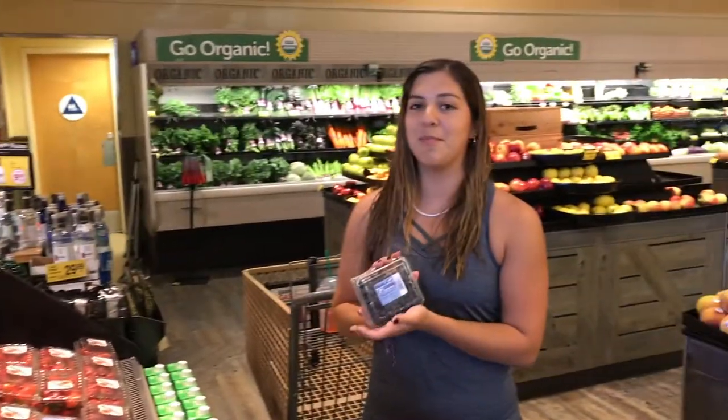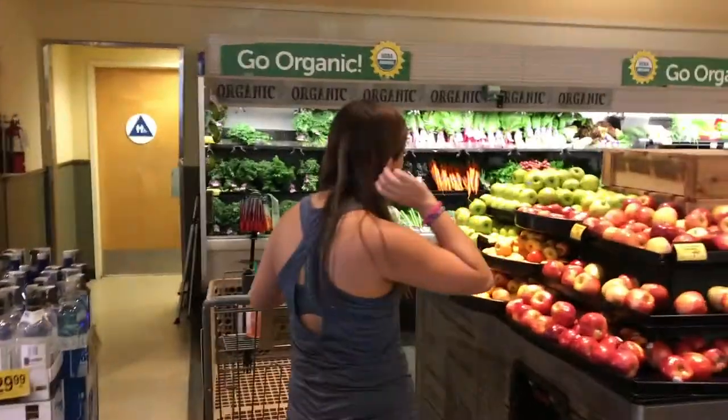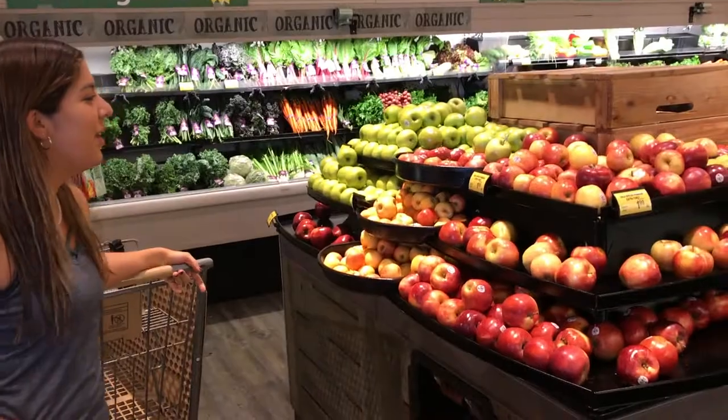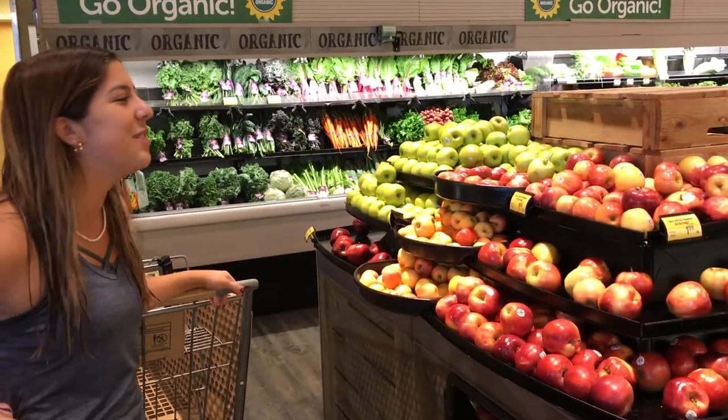First, I'm going to pick up some berries. These are a little overpriced — they're $2.99 each, so I'm only going to get one. Let's take a look at the apples. $1.99 per pound — a little overpriced if you ask me, so I'm going to pass.